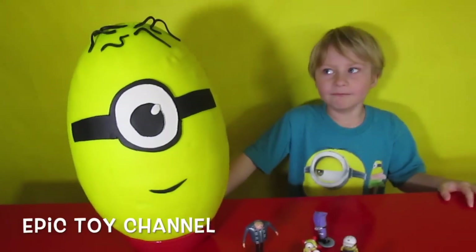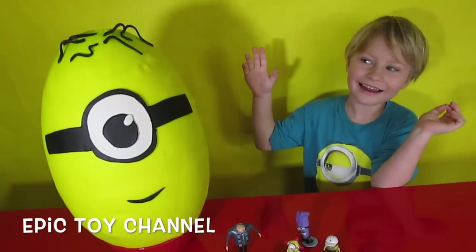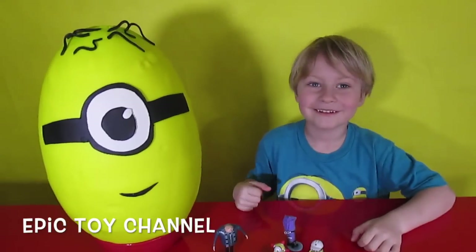Hey kids, it's X-Rash of the Toy Channel! This is a giant Surprise Egg — a giant Play-Doh Surprise Egg! Wait, is that a Batman Surprise Egg? No!